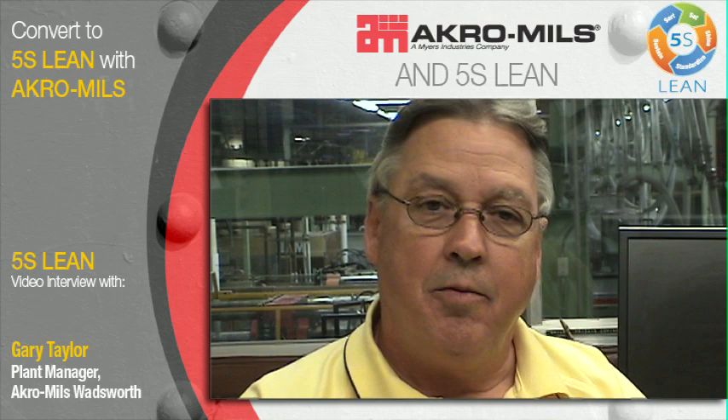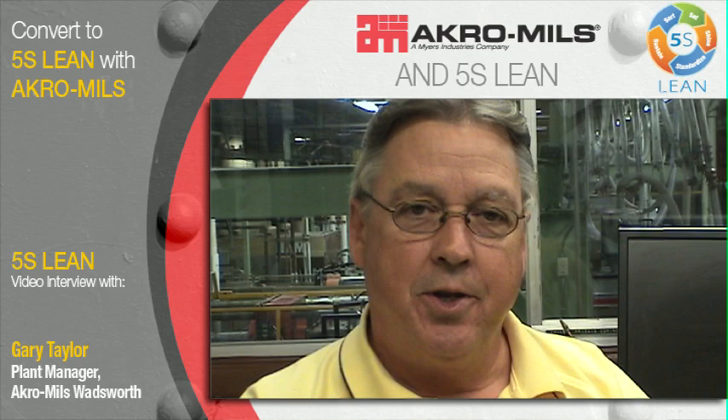Hi, I'm Gary Taylor. I'm the plant manager here at Acromills Wodgeworth. I've been with the company 29 years. Currently we've got 19 machines. We're about 220,000 square feet, 100 employees, and we're operating right now on a five-day schedule, three eight-hour shifts.